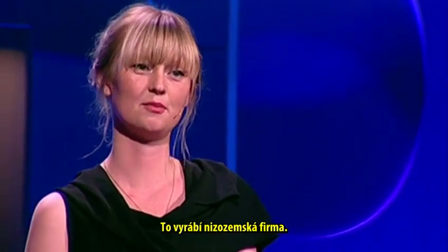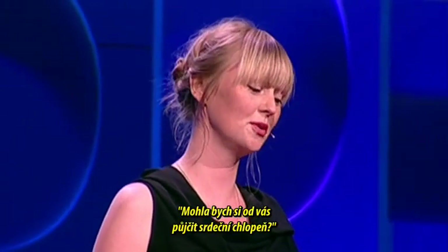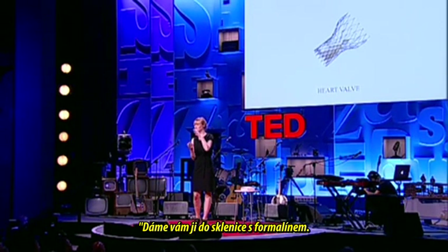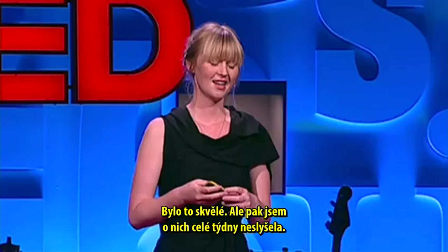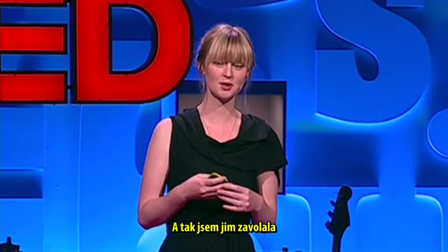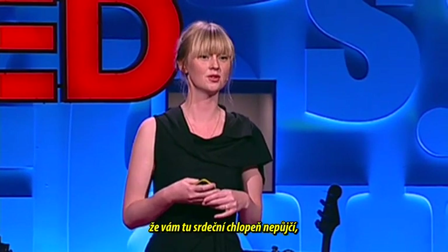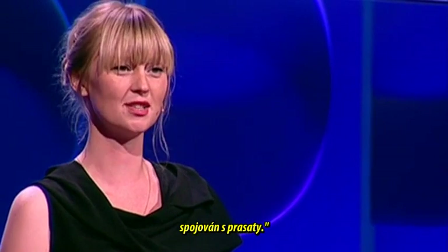This is actually a Dutch company, so I called them up and asked, 'Can I borrow a heart valve?' The makers were really enthusiastic — they said they'd put it in a jar with formalin so I could borrow it. Then I didn't hear from them for weeks. I called and asked what was going on, and they said the director of the company decided not to lend me the heart valve, because he doesn't want his product to be associated with pigs.